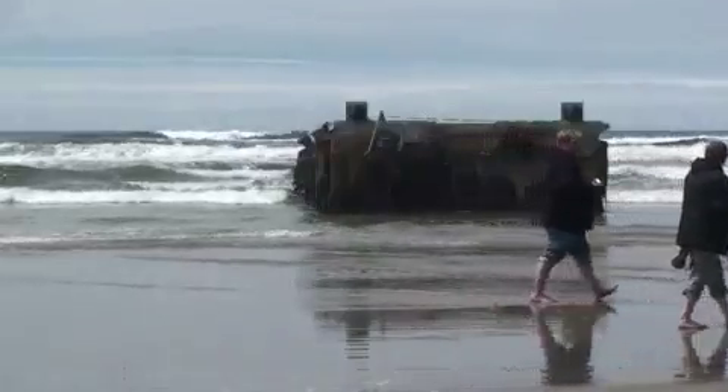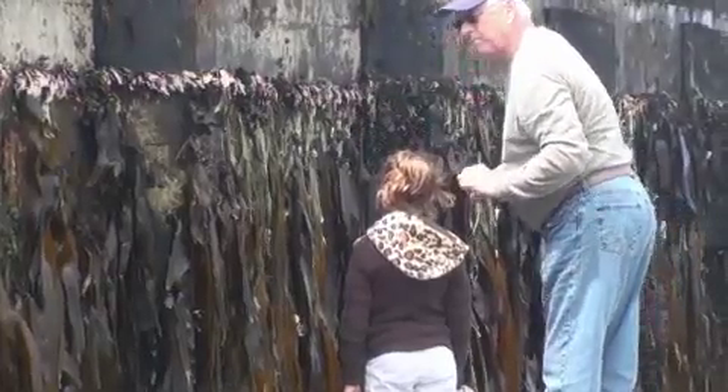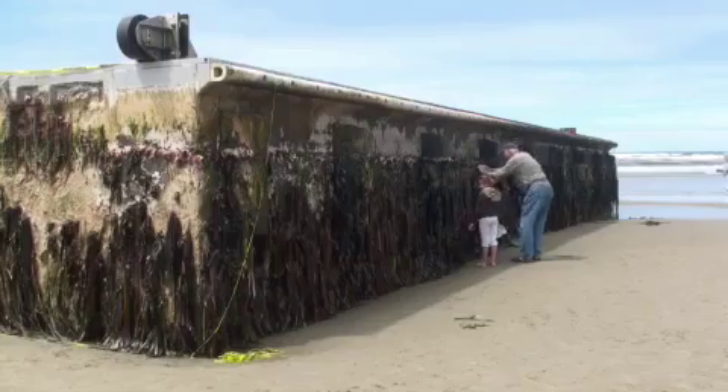It's made primarily of concrete, but is hollow and designed to float. It's basically a big building block with an airspace on the inside so that it could float.